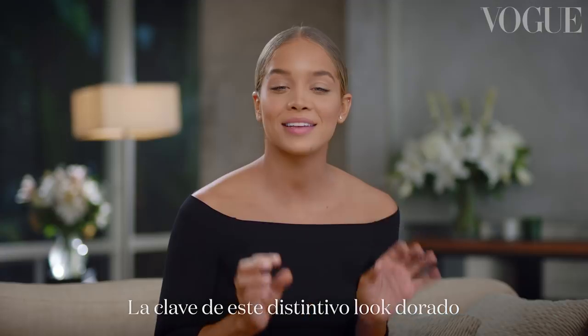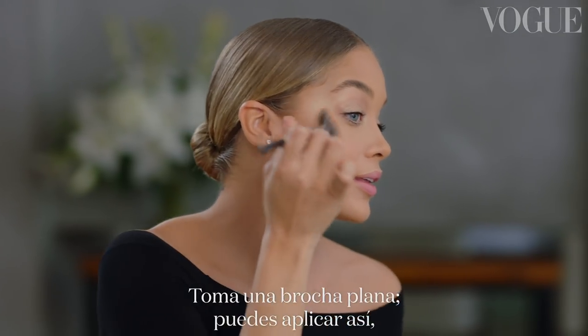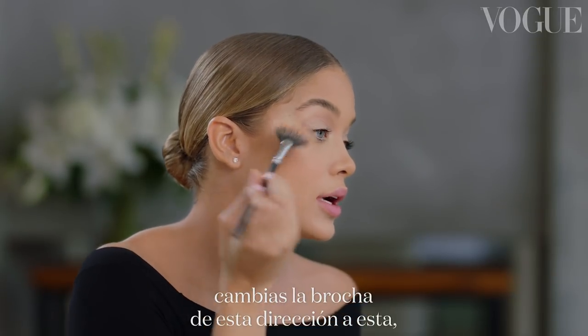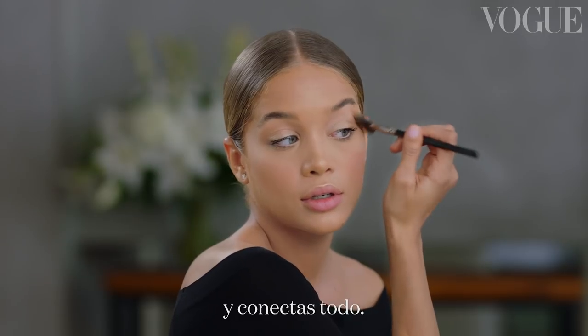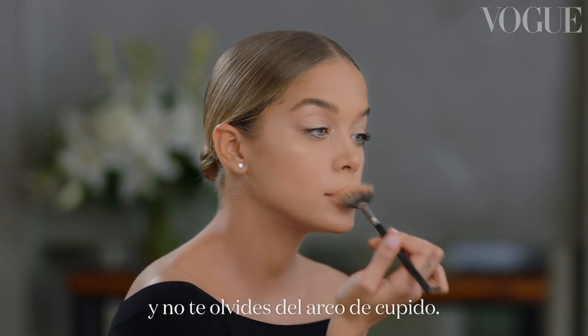The key to that signature golden look is obviously highlighter — so we're going to go crazy. Take that fan brush and you can either dust it or brush it this way, then take it up, flipping that brush from one direction into the other and connecting all of that together. Take it down the bridge of your nose and on your forehead.